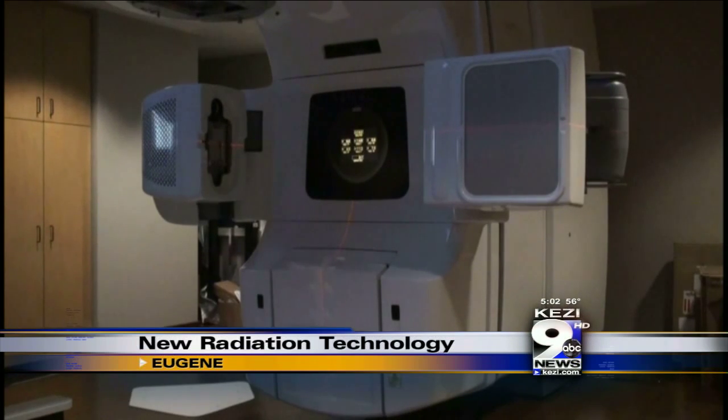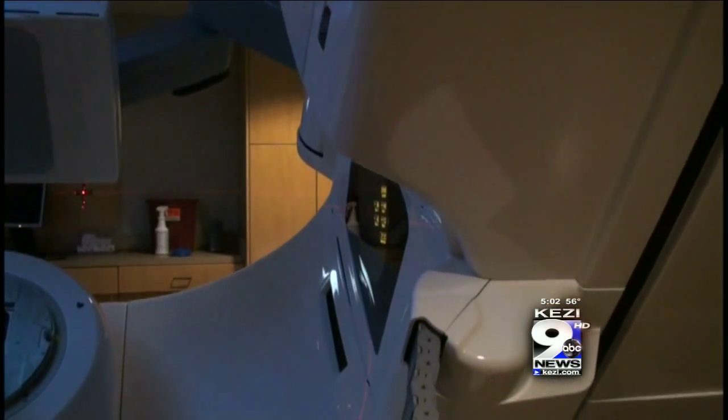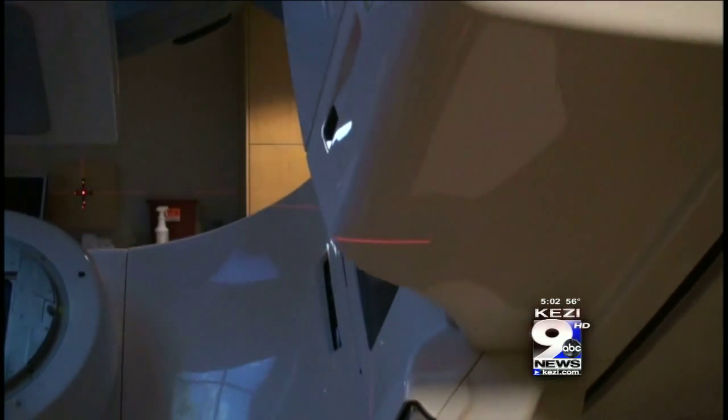Behind seven-foot concrete walls sits the machine that can do it all. It has something called arc therapy, so the machine is rotating around the patient while it's delivering the treatment.